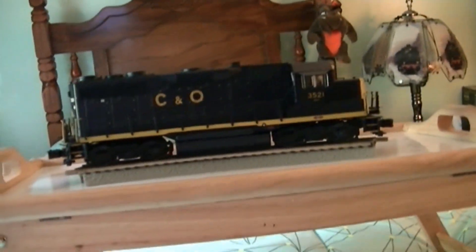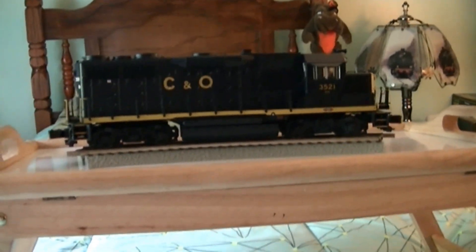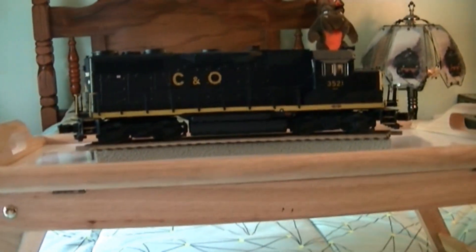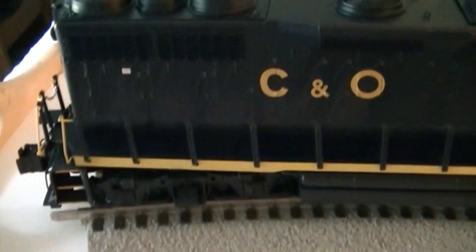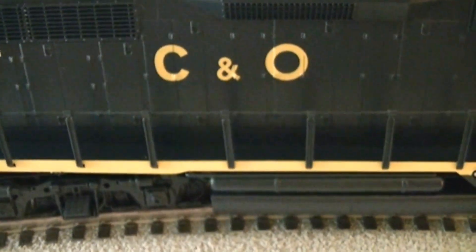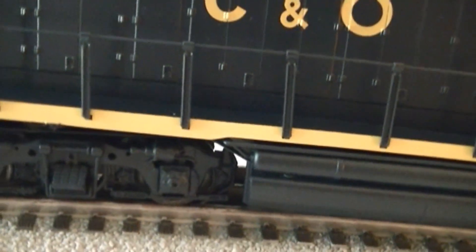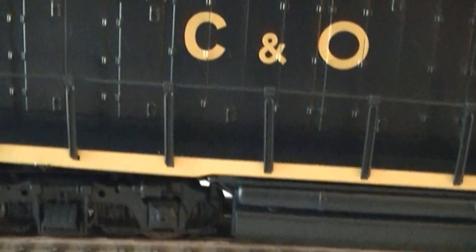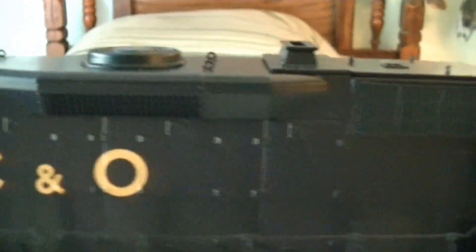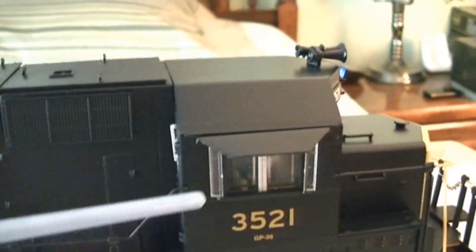I did test this engine — I didn't test it real thoroughly, but it seems to be working really great. You can see how well detailed it is; you can see the sticker here and a grill.